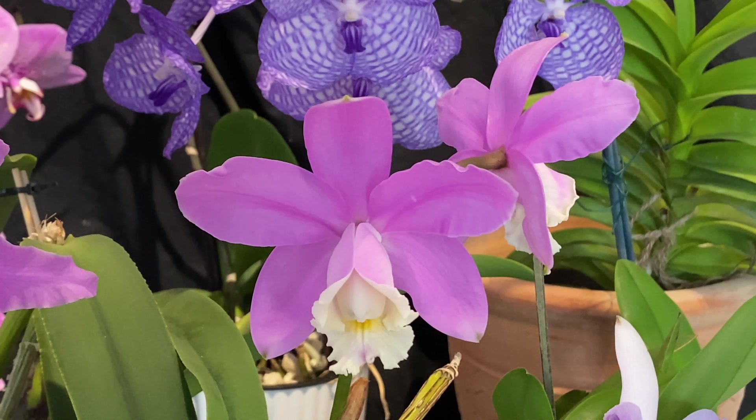Hello and welcome to Patricia's Orchids. Today I'd like to share with you some of my blooms for the month of October.